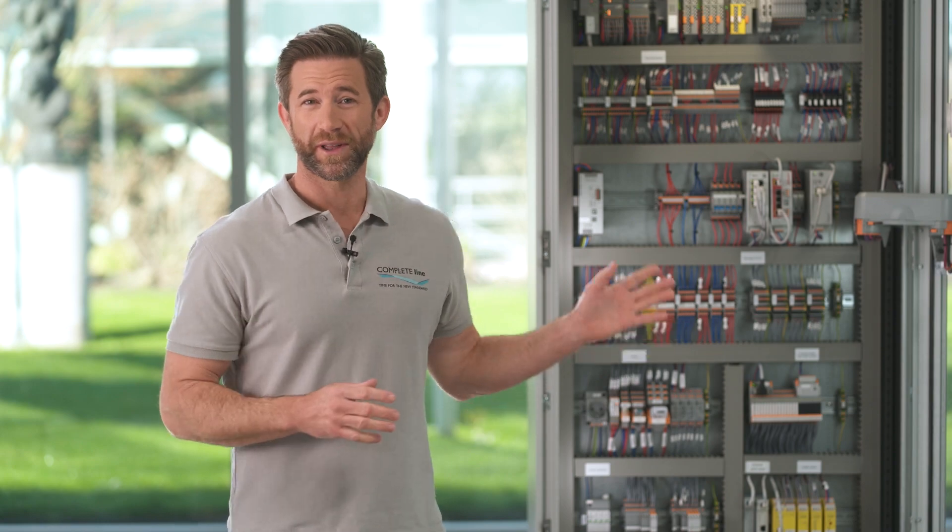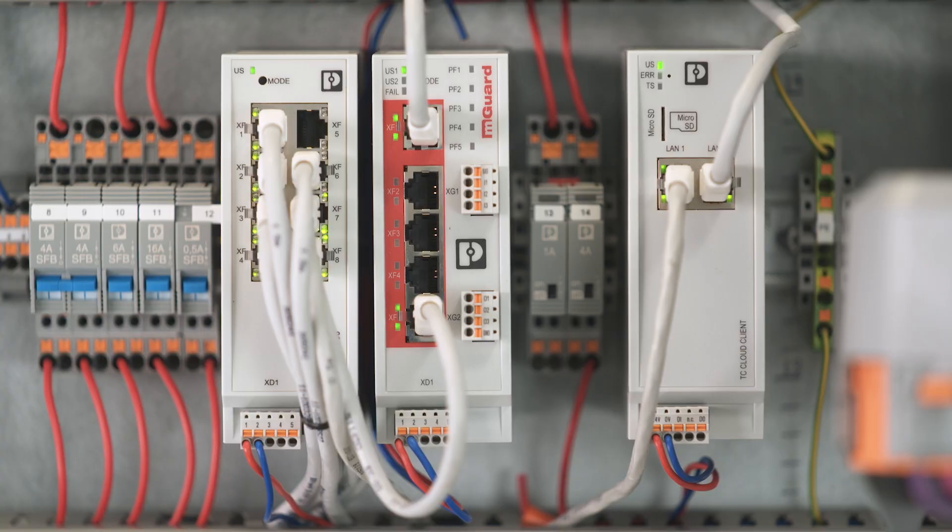Intelligent networking in the control cabinet — that also means protection against unauthorized access, viruses and data theft. That's exactly what today's episode is all about.